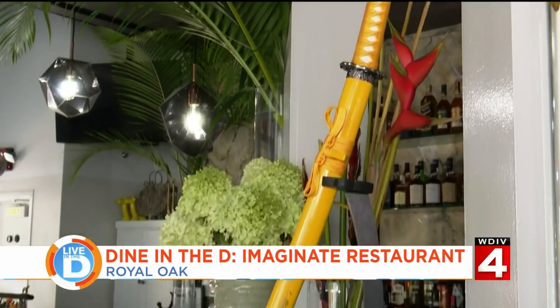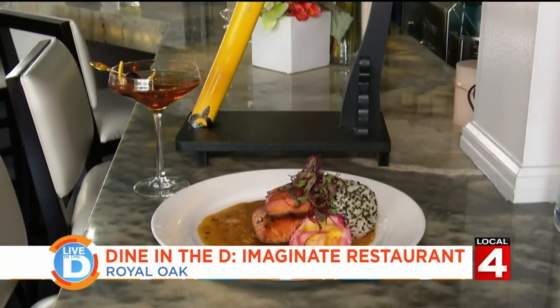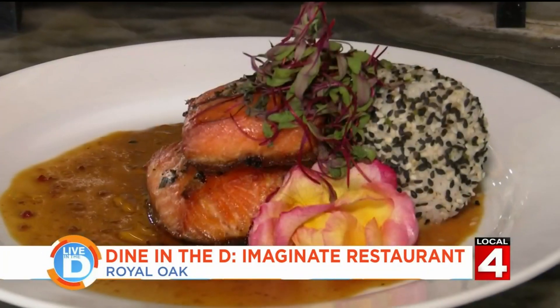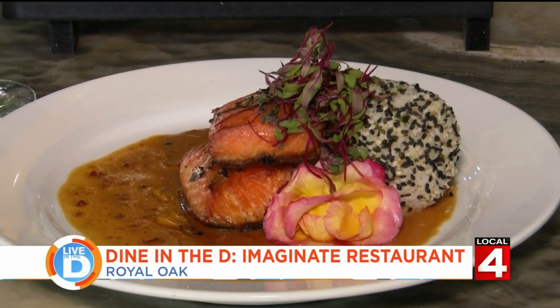Moving on to the entrees, we're going to start with the grilled salmon, and this one is served with a very cool katana sword. The salmon is grilled and it comes in a Thai butter sauce with a sticky rice ball covered in sesame seeds.